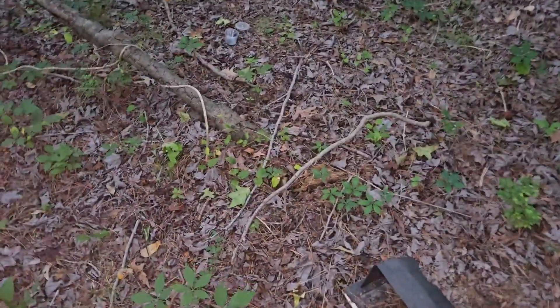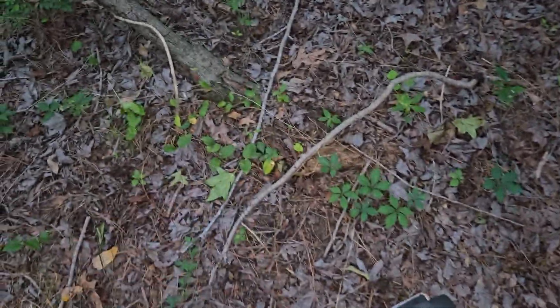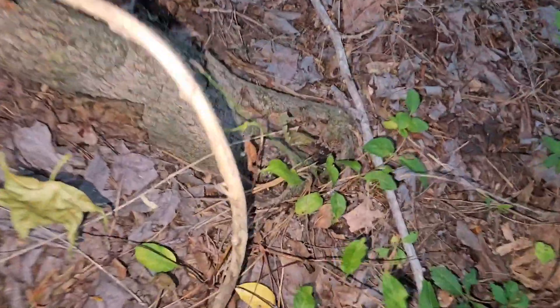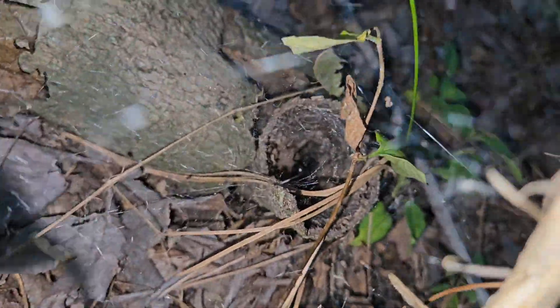Here we go. You see this woods area, man. I want you guys to look directly in this hole — there's a queen northern black widow.